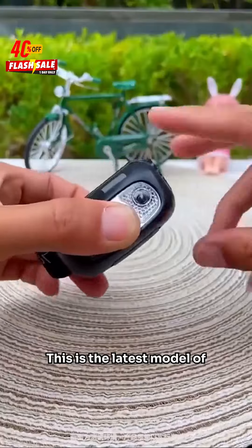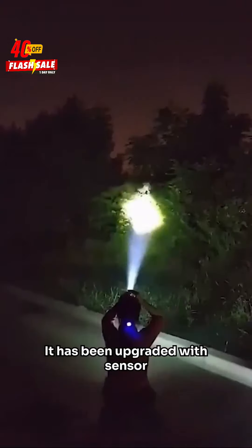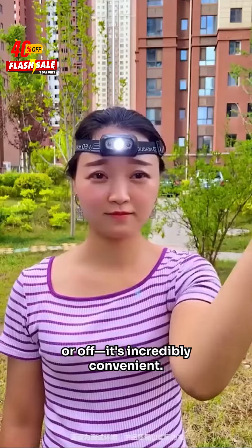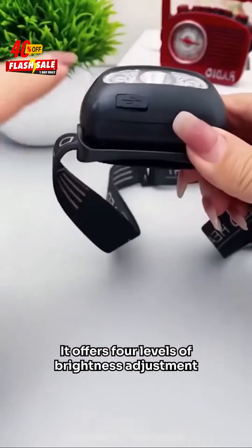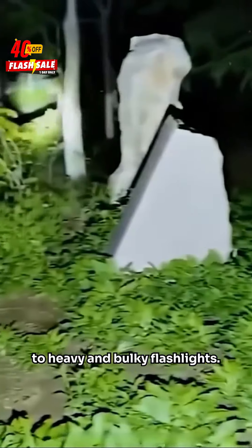This is the latest model of the sensor headlamp for this year, and it weighs less than an egg. It has been upgraded with sensor technology on top of the original button design — just wave your hand to turn it on or off. It's incredibly convenient, and it offers four levels of brightness adjustment, so you can finally say goodbye to heavy and bulky flashlights.